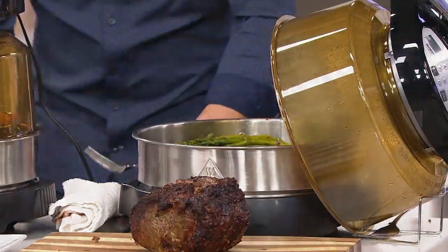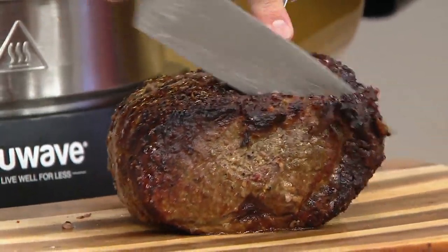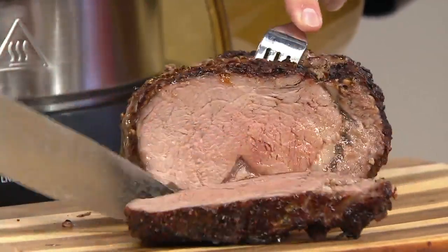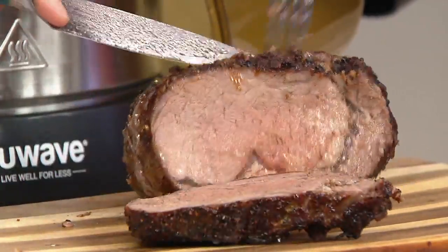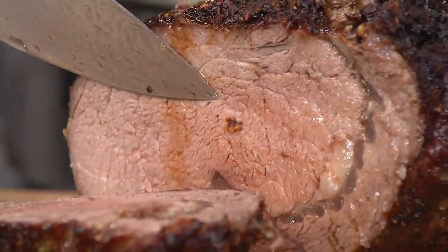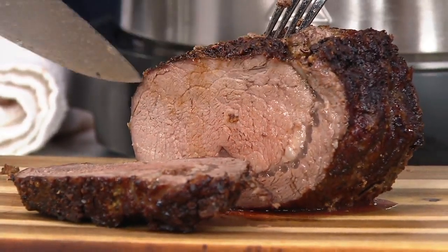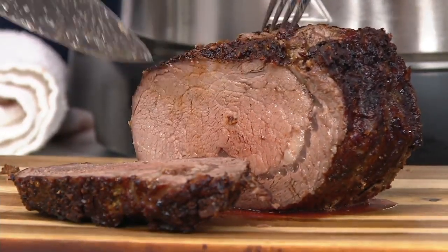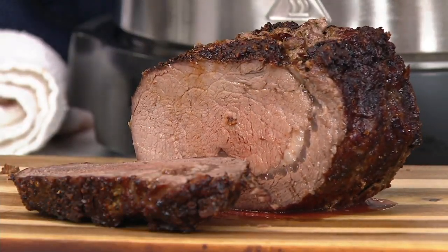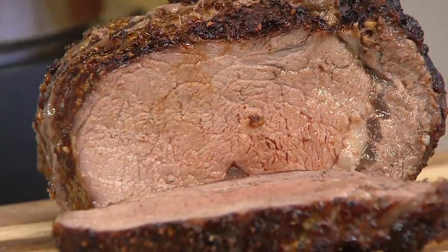I'm going to cut into this, because it's not just about speed and convenience — it's about how it's going to cook. Watch what happens when I cut into this prime rib. So many people are intimidated about how to cook this. Imagine taking it from your freezer and getting this absolutely succulent, perfectly cooked result. Notice from one edge to the other, it's evenly cooked — conductive and convective heat caramelizes the outside, while infrared heat cooks from the inside out.